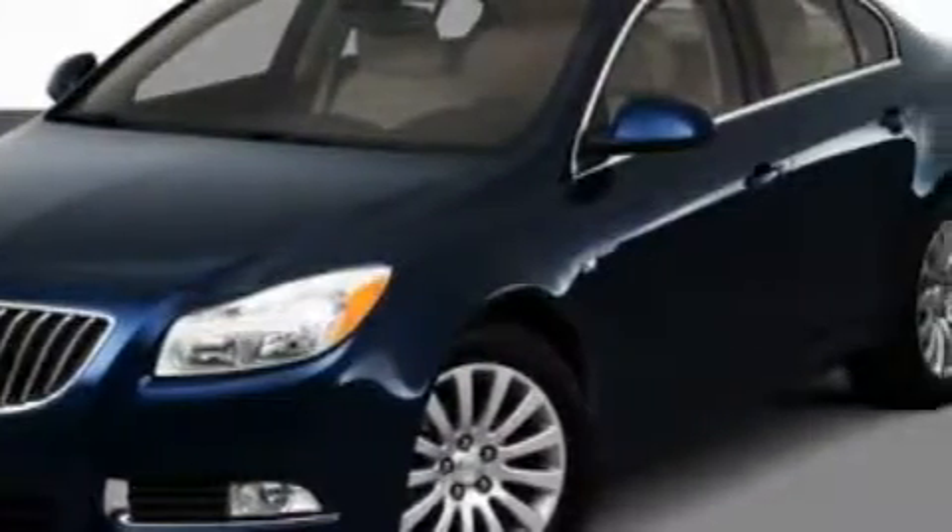This is a 2011 Buick Regal. With an EPA estimated rating of 30 miles per gallon on the highway, this automobile is clearly a fuel-efficient choice.